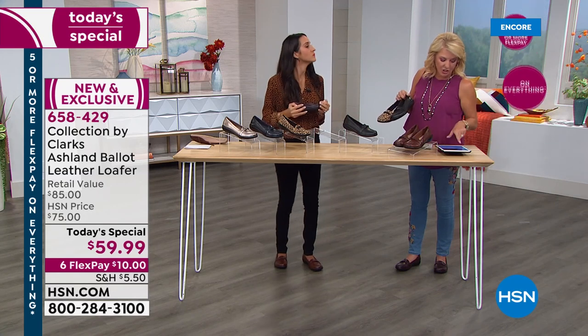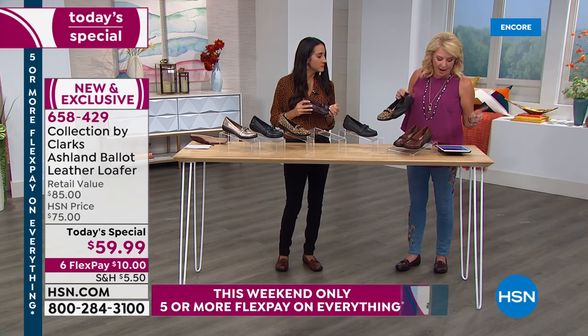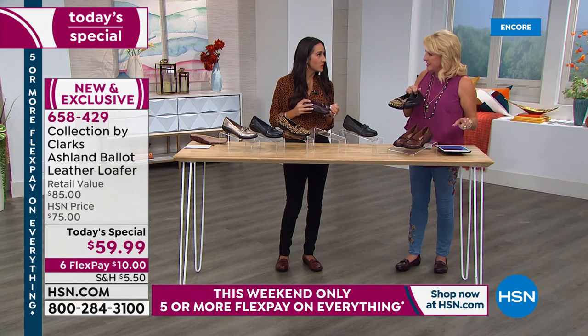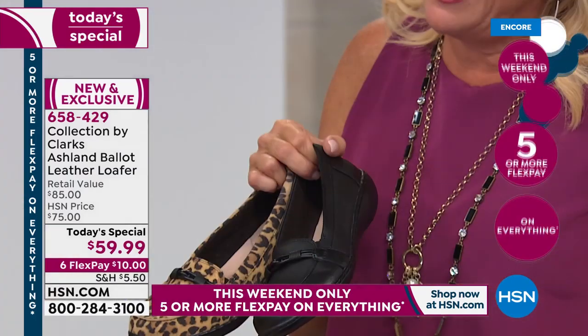Kristen at home recovering says she loves the leopard ones — she's in her twenties, and says they're great for hairstylists since they're on their feet all day. That is such a great point. If you know anybody who's a hairstylist or makeup person, text them right quick and say: Clark's Comfort, cute loafer, stylish, and it's only $59.99.